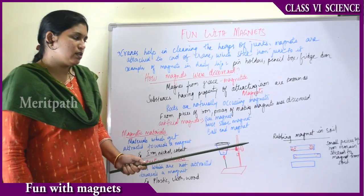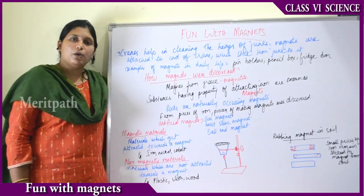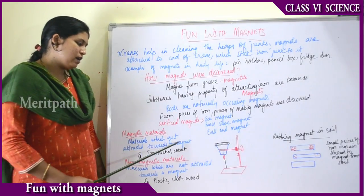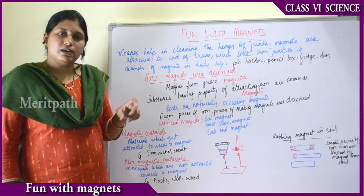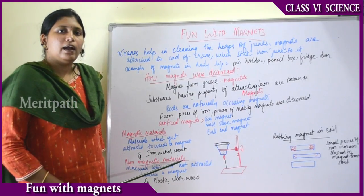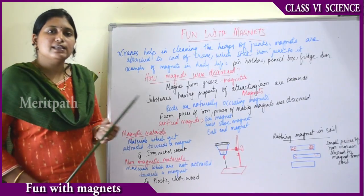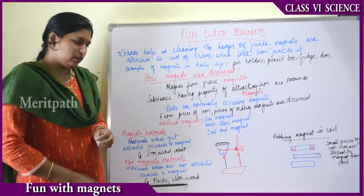There are materials around us which have magnetic properties and some which do not. Magnetic materials are materials which get attracted towards a magnet — examples are iron, nickel, and cobalt. Non-magnetic materials are materials which do not get attracted towards a magnet — examples are plastic, cloth, and wood.